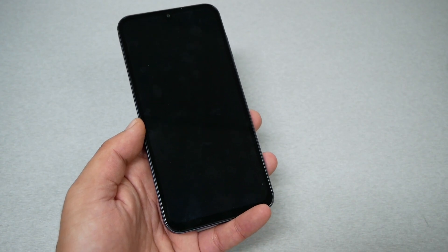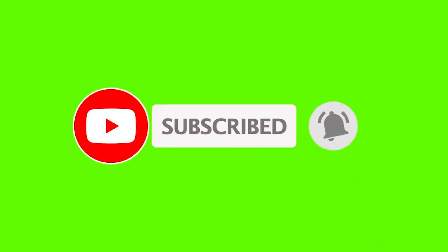Figure out what's going on with the phone. Do this tip before you do anything else. Make sure to subscribe, give me a thumbs up, and let's find out.